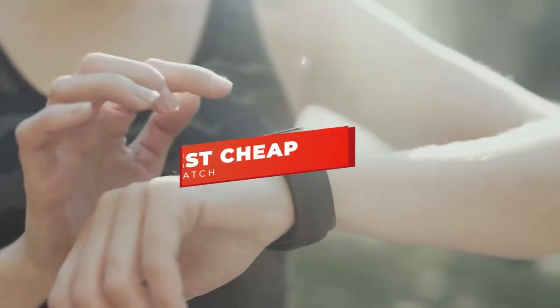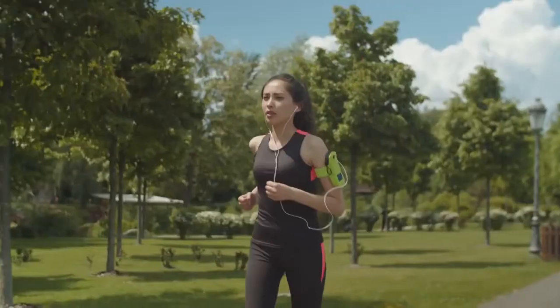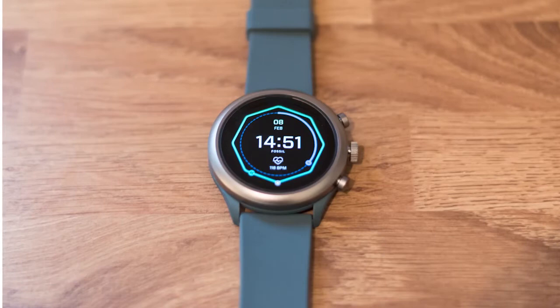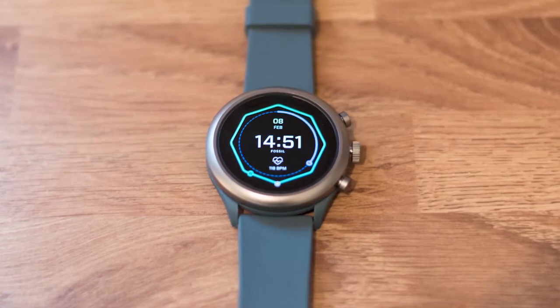Hey guys, in this video we're going to be checking out the best cheap smartwatches you can buy right now. I made this list based on my personal opinion and hours of research, and I've listed them based on functions, features, and price. I've included options for every type of consumer, so whether you're looking for a cheap smartwatch to track your fitness or a more versatile model for phone calls and streaming music, we'll have the product for you.